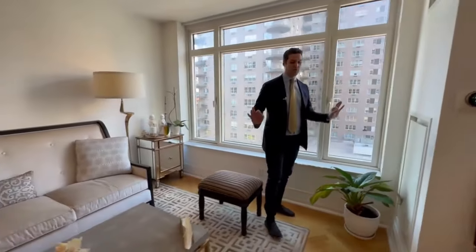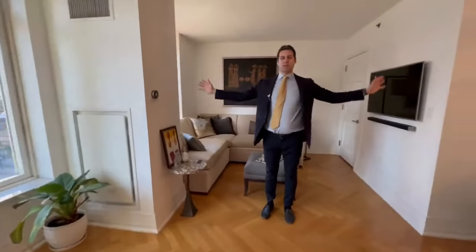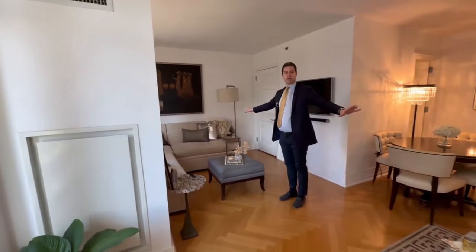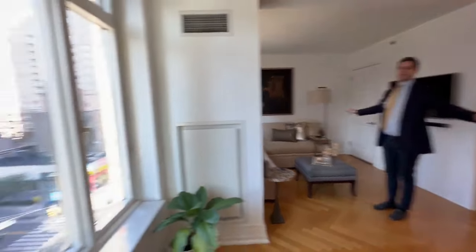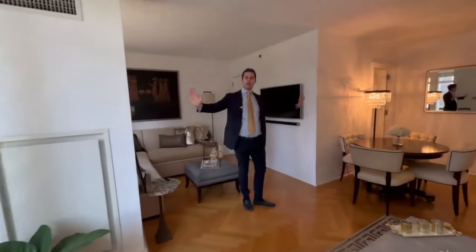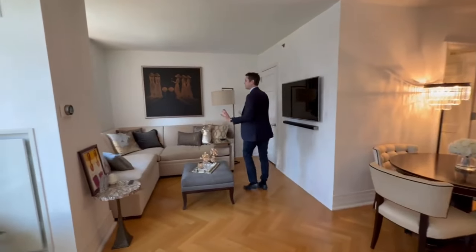Very beautiful place. The second bedroom used to be right here but they opened it up to create a nice large living space — very oversized. But you could separate this off again, even put some glass partitioning here to make this separation. It is a great size.